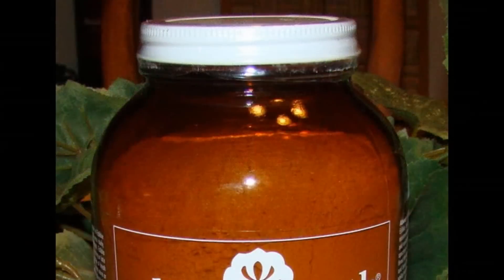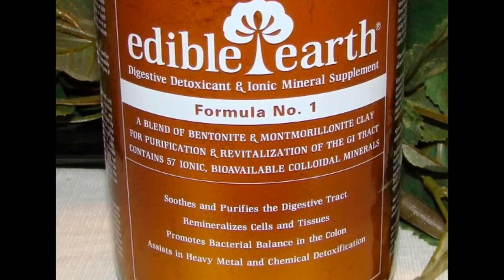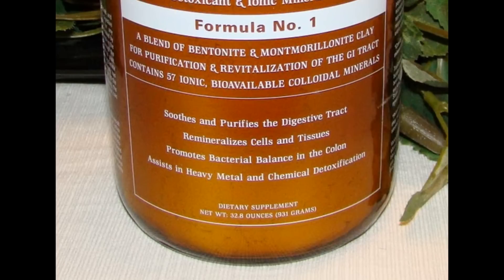As for edible clay — in the animal kingdom, we know that animals, when they get sick, will tend to eat dirt. It's not something we enjoy thinking about in the medical world. But pure clay, like bentonite clay — there's a company called LL Magnetic Clay Company, they sell edible clay in glass bottles. When you mix it with water, it's so pure it tastes clean. Dirt is not the word to describe it.